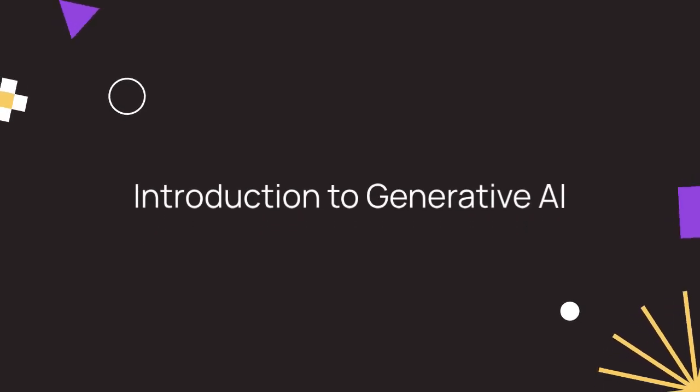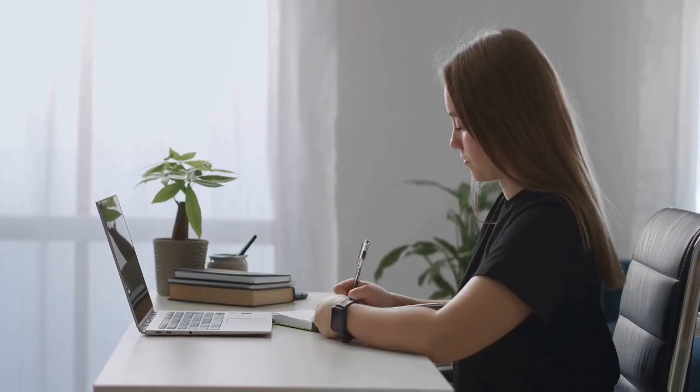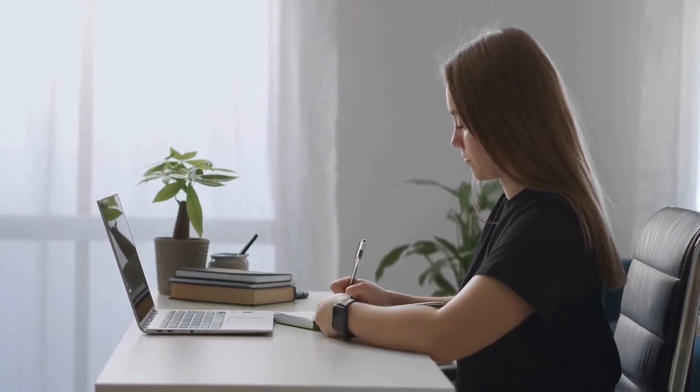First on the list is Introduction to Generative AI by Google Cloud. This course is a perfect starting point for your AI journey, explaining fundamental concepts like generative AI and its applications. It takes just an hour to complete and is part of a broader learning path. This course sets the foundation for further exploration into the world of AI.